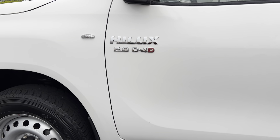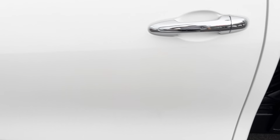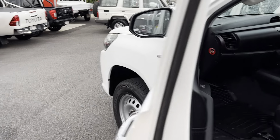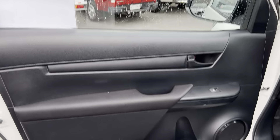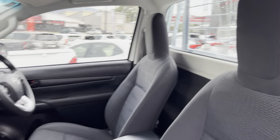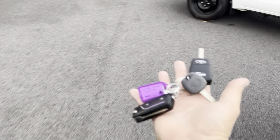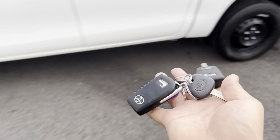Over on the passenger side the paint work is nice and tidy as well — just a couple of minor marks on the edges of the door. Inside we've got the carpet interior with rubber floor mats, and the vehicle comes with three keys: two remote and one auxiliary.